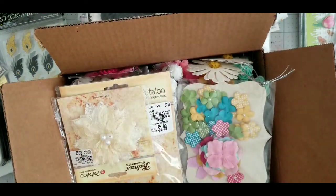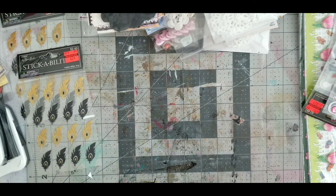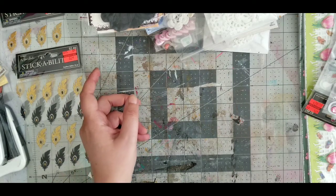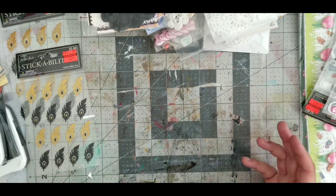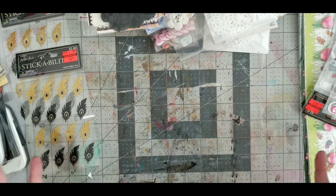I decided to go with $20 shipped — the shipping is about $5 — and I think it's a good price. PayPal only, friends and family only please. First come, first serve. I only have this one box and I don't think I will de-stash more flowers right now, maybe something else because there's a lot of stuff here.